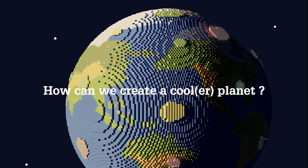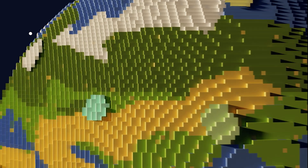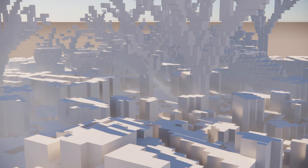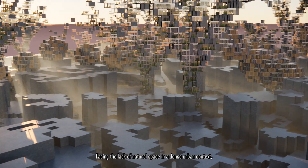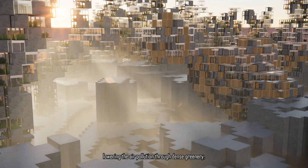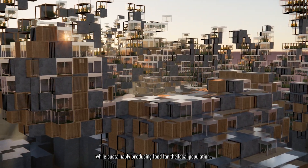How can we create a cooler planet? Can adaptable pixels be our fast resort facing the lack of natural space in a dense urban context? Agriculture and tree-covered clusters grow from the existing city, lowering air pollution through dense greenery, while sustainably producing food for the local population.